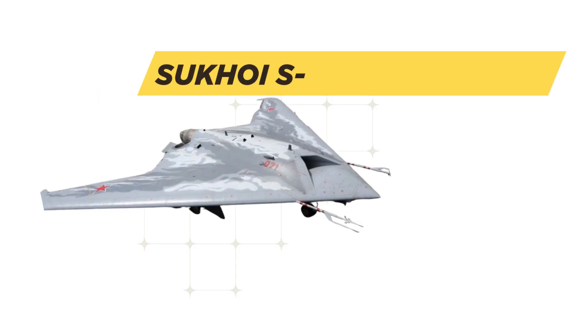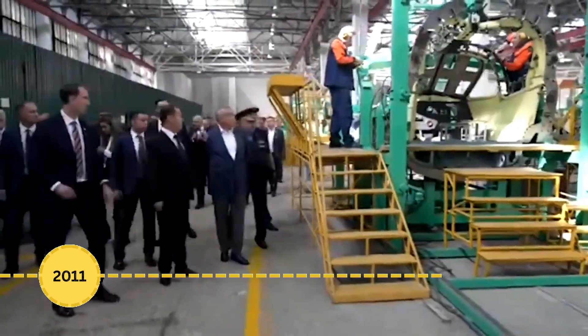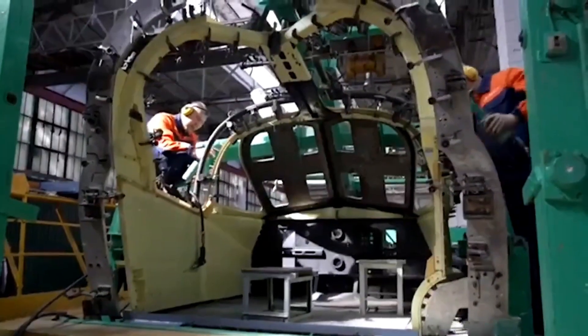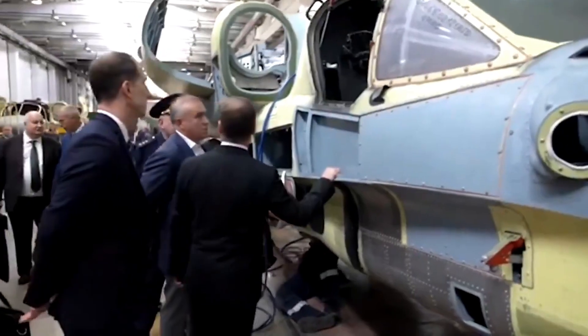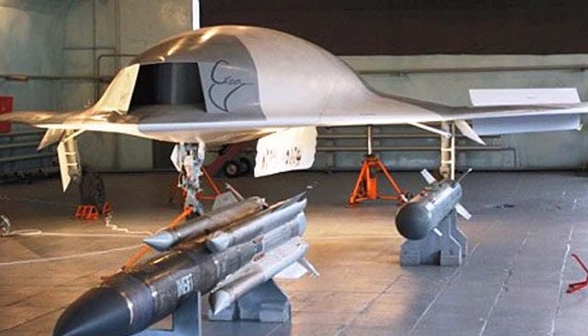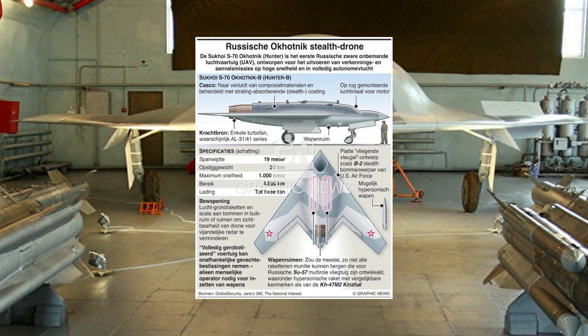The genesis of the Okhotnik — meaning 'hunter' in Russian — can be traced to 2011 when the Russian Ministry of Defense, recognizing the shifting paradigm in aerial warfare, commissioned Sukhoi to develop a heavy unmanned combat platform. This directive leveraged critical insights from the earlier Mikoyan SCAT UCAV program, which had established the fundamental architecture for Russia's unmanned combat initiatives.